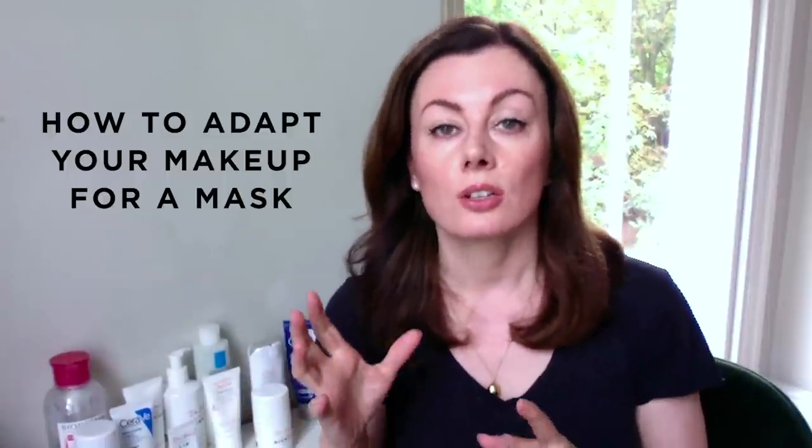Hey guys, welcome back. Today's video is about how I've adapted my makeup techniques to wearing one of these — a mask.